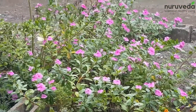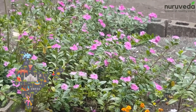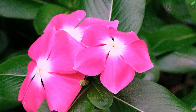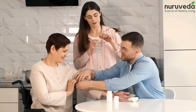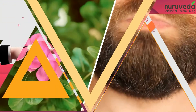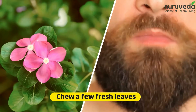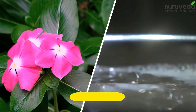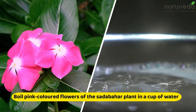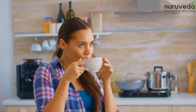4. Sadabahar. Sadabahar is known as periwinkle and is a commonly found herb in India. The smooth and glossy dark green colored leaves along with the flowers are known to act as a natural medicine for type 2 diabetes. All you need to do is chew a few fresh leaves to manage blood sugar levels naturally. Another way to use it is to take the pink colored flowers of the Sadabahar plant and boil them in a cup of water. Strain the water and drink this tea every morning on an empty stomach.